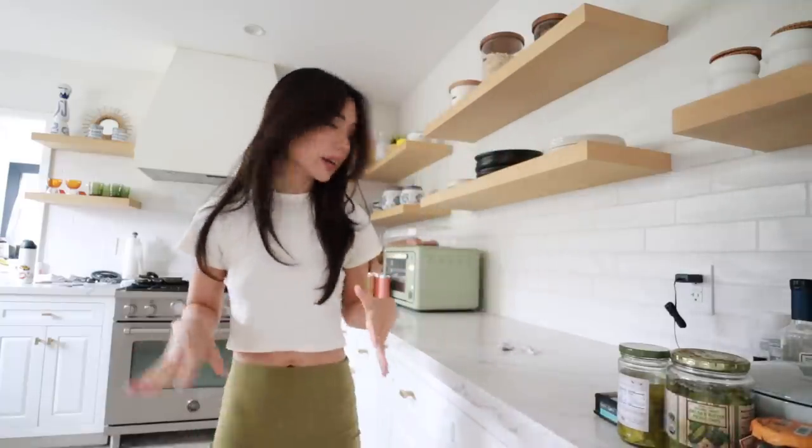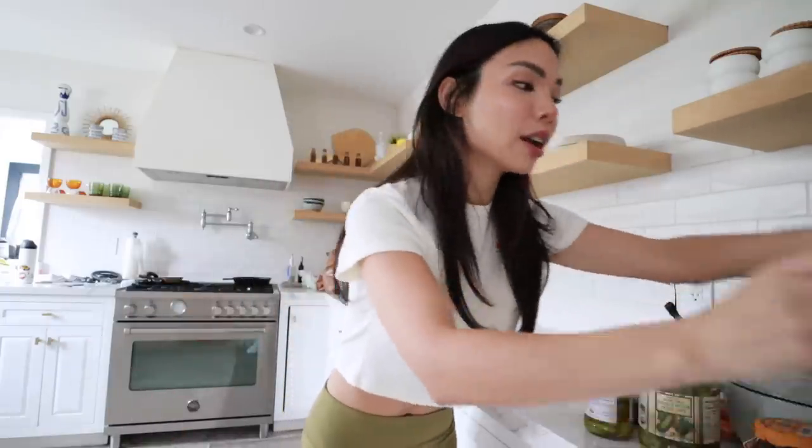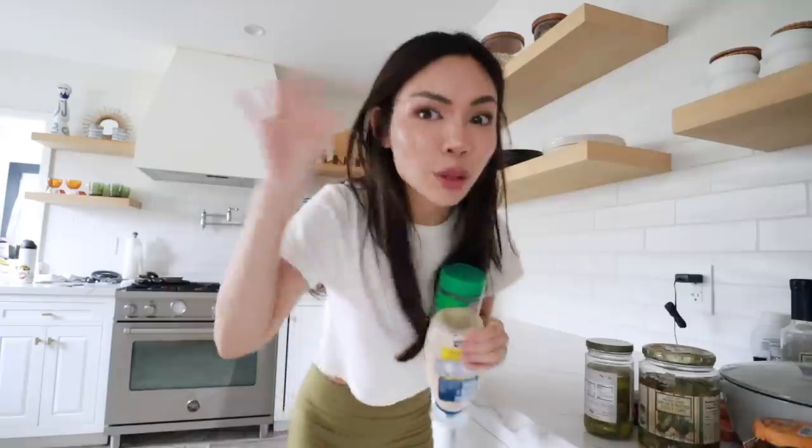I bought these cute jars from Amazon and we're going to start filling them up with all these olives and things. I know this is so unnecessary, but I love aesthetic things. If it's going to look pretty in my fridge, it's going to make me really happy. And if I'm happy, the world is happy — and it's not hurting anyone.